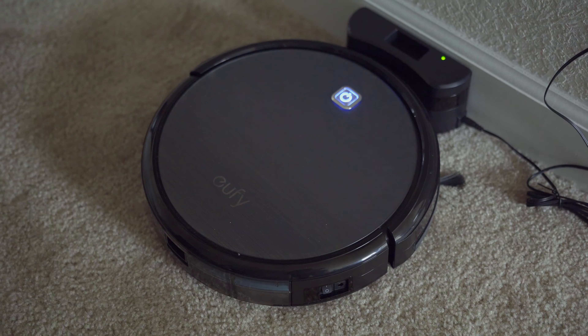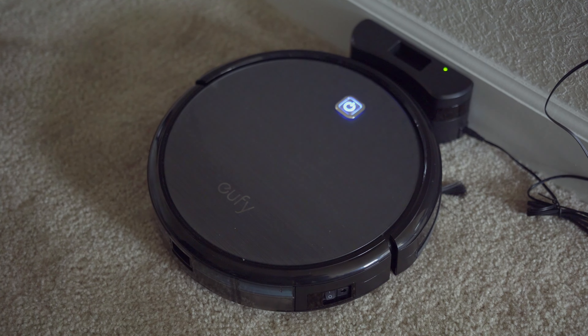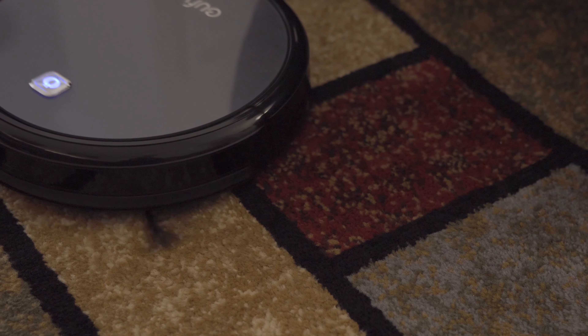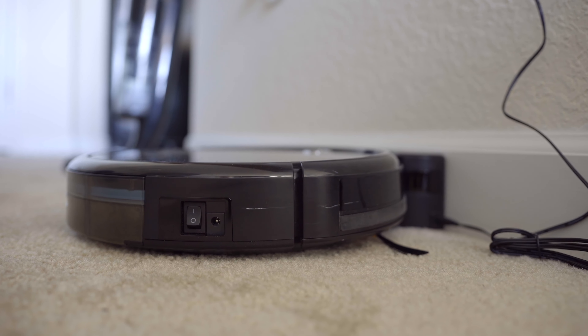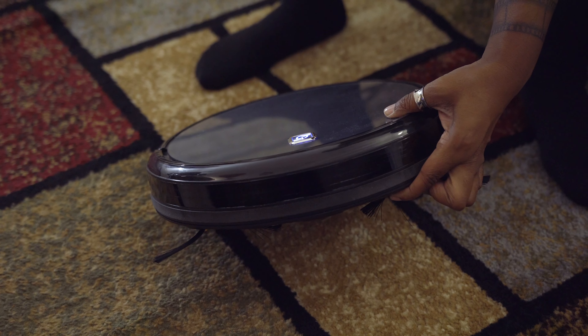Coming in at item number two is another item from Eufy — their RoboVac. Having both the cordless vac and the RoboVac creates the optimal experience. The RoboVac is meant to maintain your carpet in between your actual vacuuming sessions. To get it going, just push the button on top. When the LED is blue it's good to go; red means there's a battery issue, the dust container is full, or it's stuck. Along the side you'll find the power button, charging port, and a sensor to determine where to go and avoid obstacles.